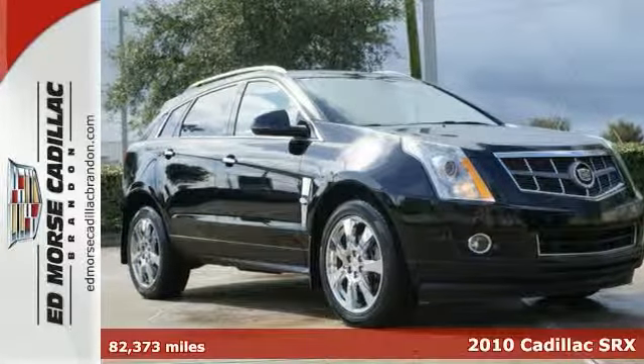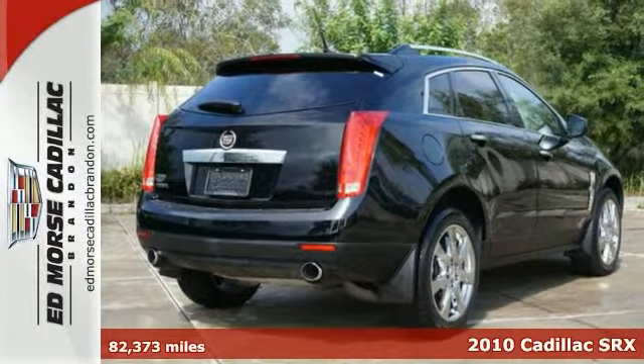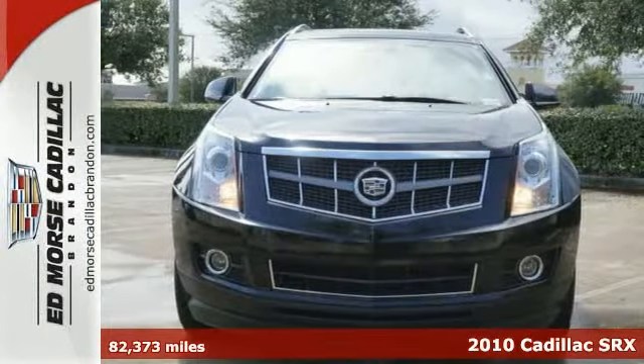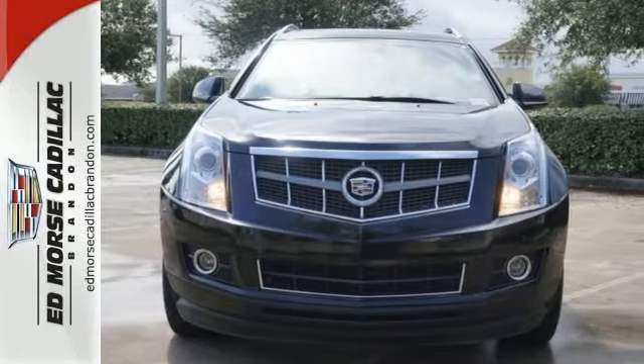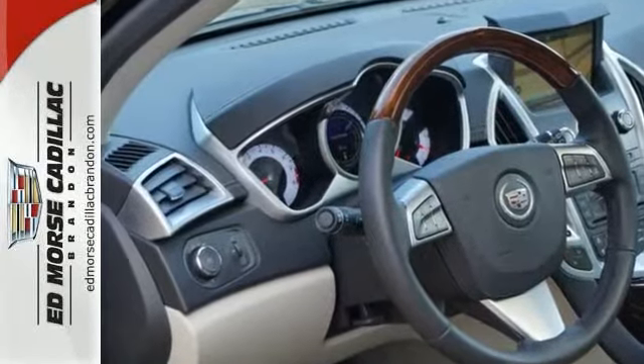Here's a 2010 Cadillac SRX. This gorgeous Cadillac SRX is loaded with standard amenities including one-touch power windows, plush leatherette upholstery, OnStar emergency telecommunications, and hands-free phone.